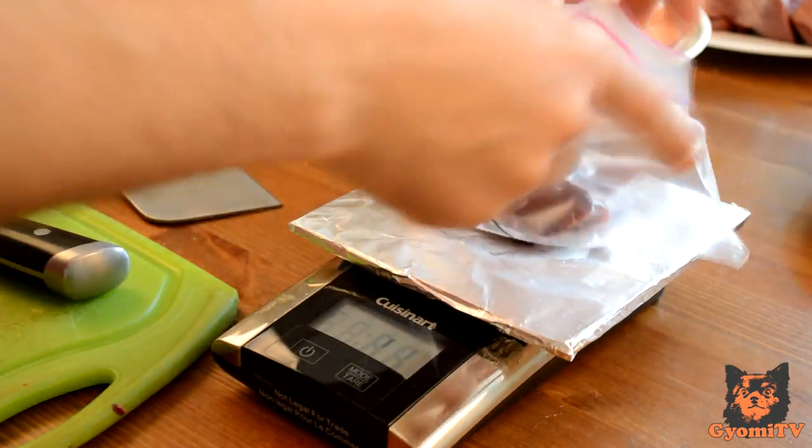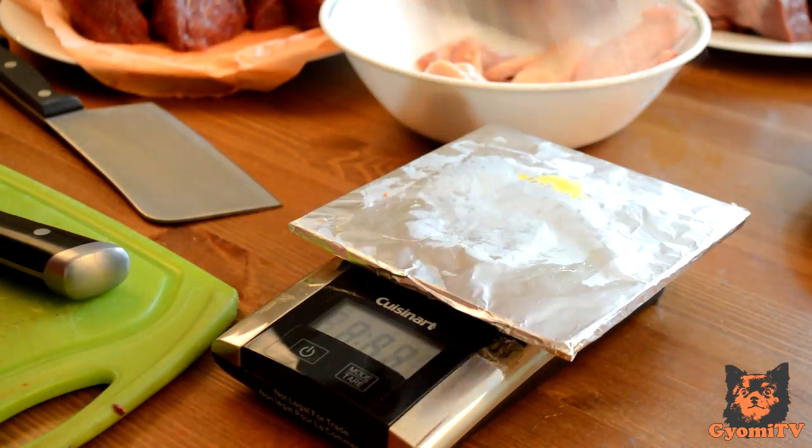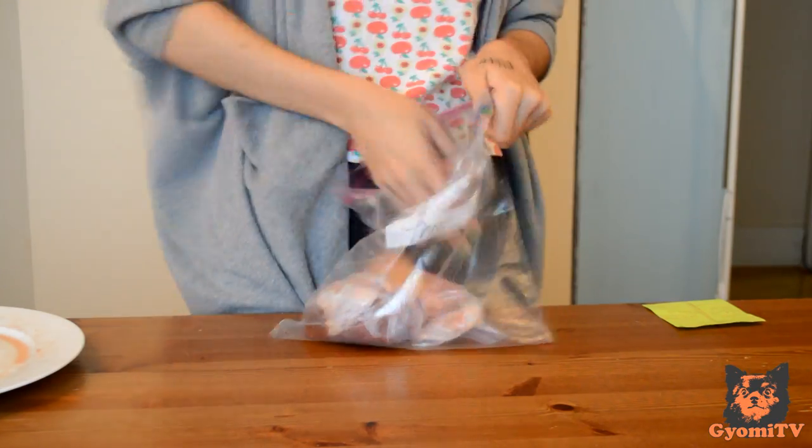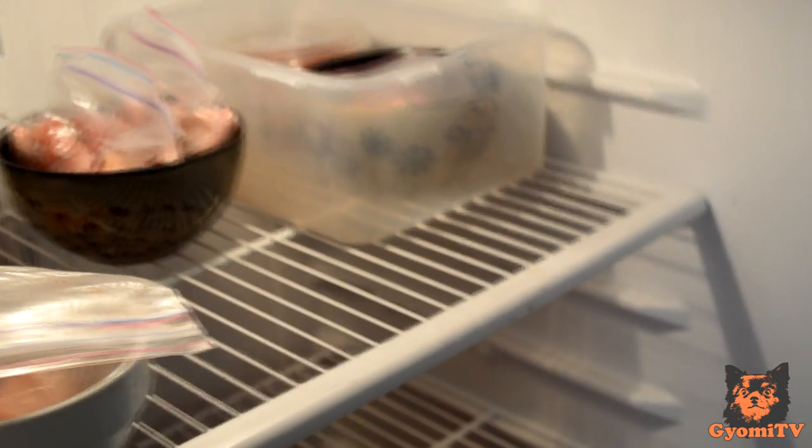Variety is key to a prey model raw diet. This ensures that your cat or dog will not be deficient in any vitamins or minerals. So that's it! Make sure to label your bags if you have multiple animals. Store the food in the freezer and defrost in the fridge the day before feeding.